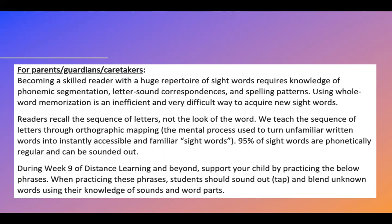Readers recall the sequence of letters, not the look of the word. We teach the sequence of letters through orthographic mapping, or the mental process used to turn unfamiliar written words into instantly accessible and familiar sight words. 95% of sight words are phonetically regular and can be sounded out. During week nine of distance learning and beyond, support your child by practicing the below phrases. When practicing these phrases, students should sound out or tap and blend unknown words using their knowledge of sounds and word parts.